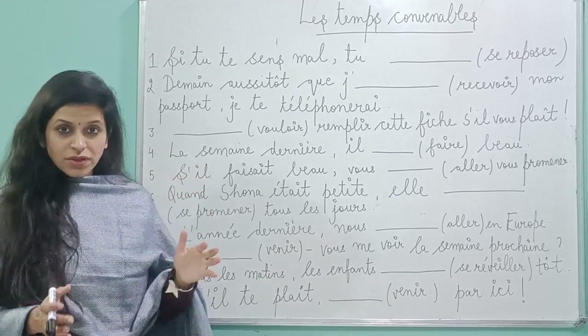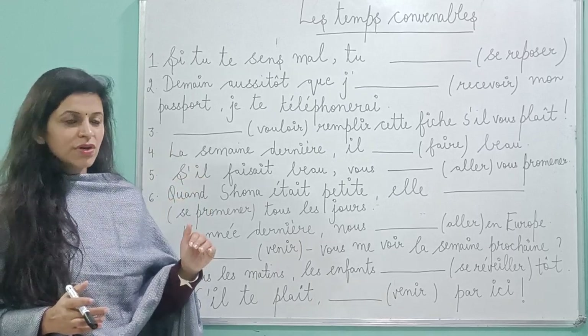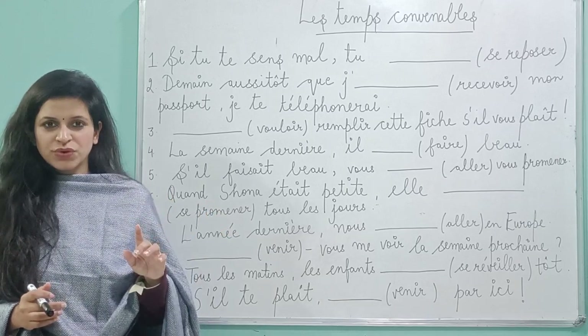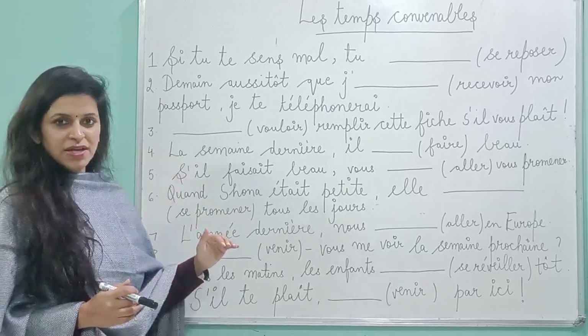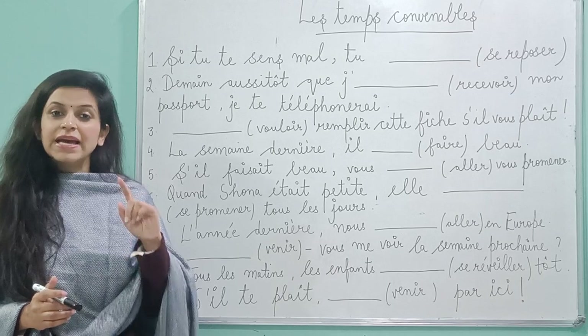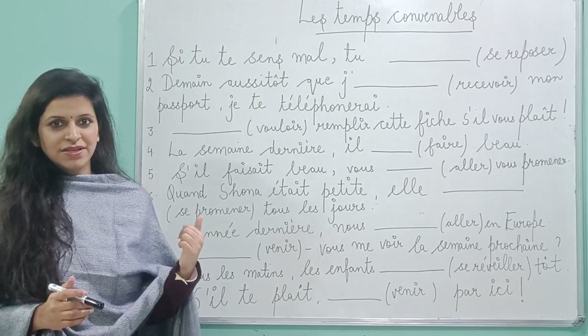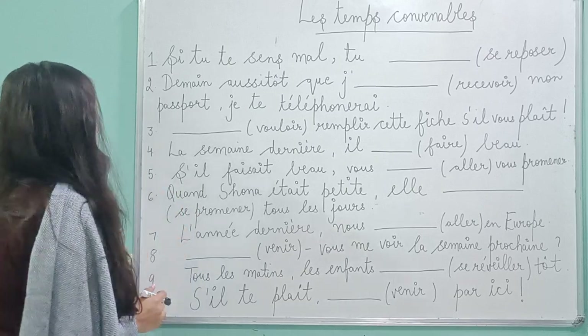I have tried to cover all the possible tenses in this video. So do one thing — just pause this video, note down all these parts, solve it first, and then get back to this video and check how many answers are correct. So let's quickly jump into today's video.